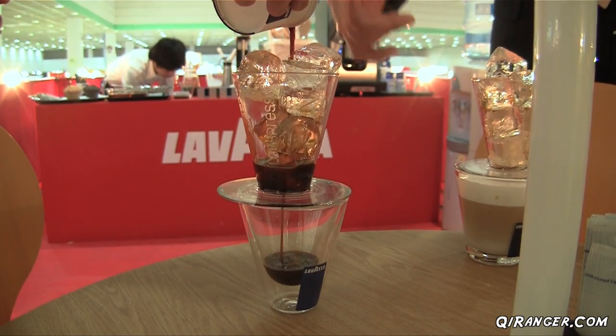We're still here at the Levanza booth and this time they gave us espresso cream — cream espresso. It's like a soft serve ice cream, but coffee flavor. It is delicious. Oh my gosh.